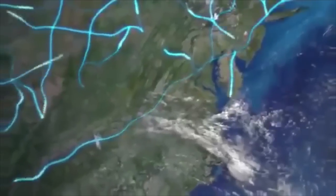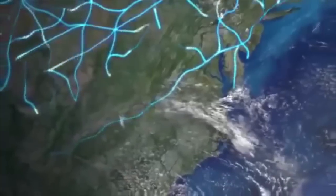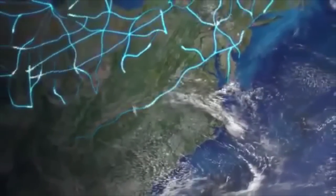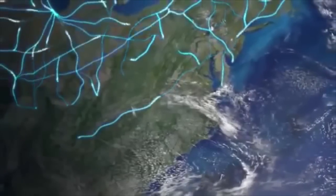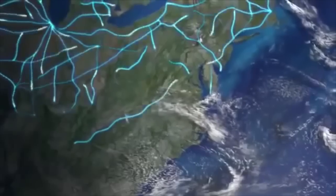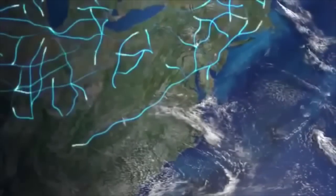As telegraph poles snake out alongside the railroad lines, this vast country begins to shrink. It will transform the nature of this war, as information and decisions can flow backwards and forwards at lightning speed.